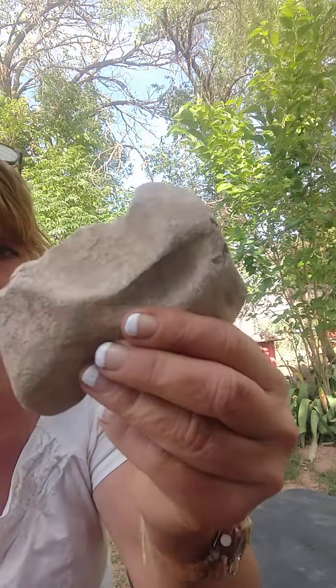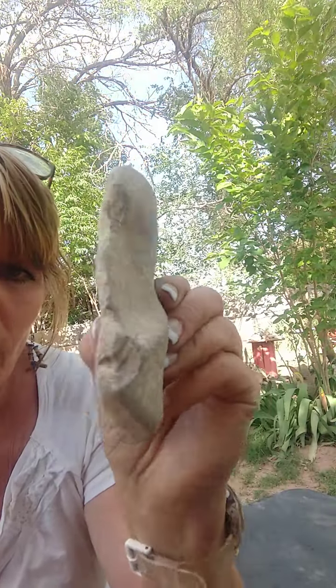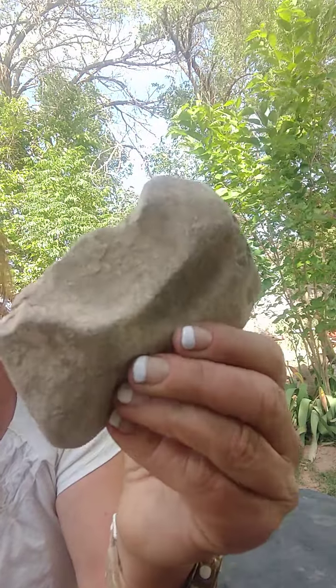This also looks like it was a tool. Right in here would be used for scraping, I'm assuming.